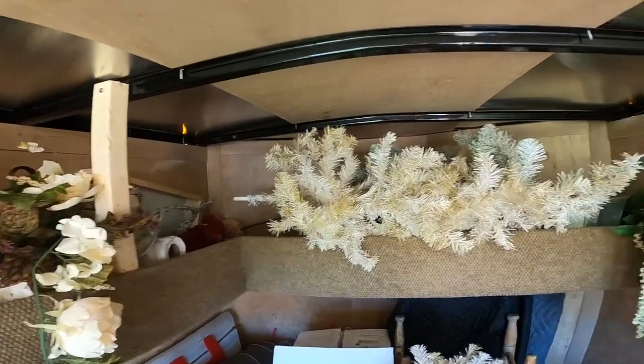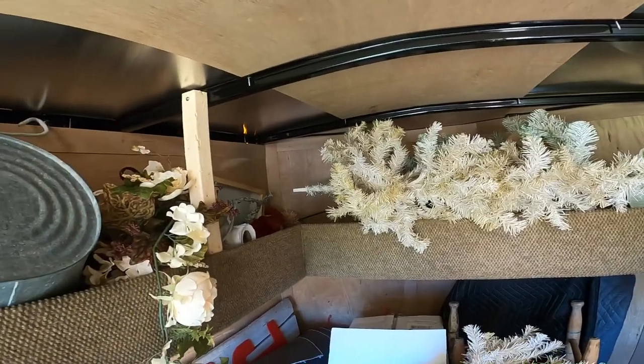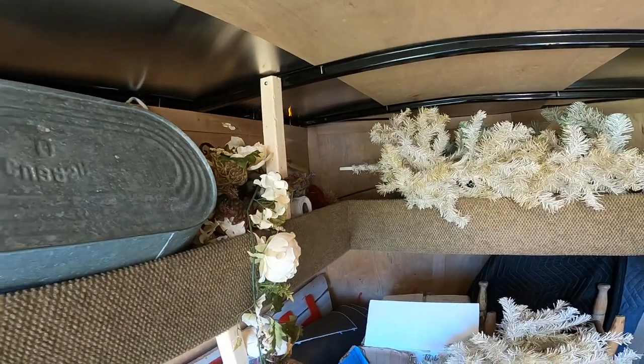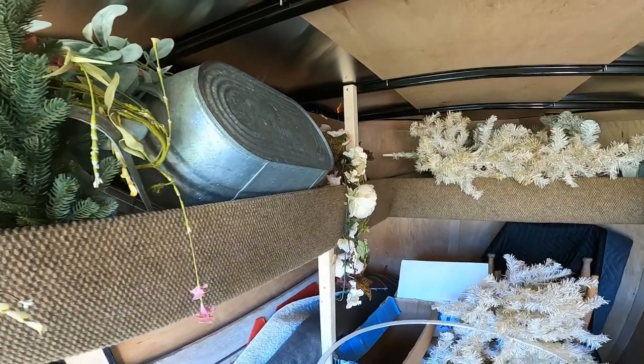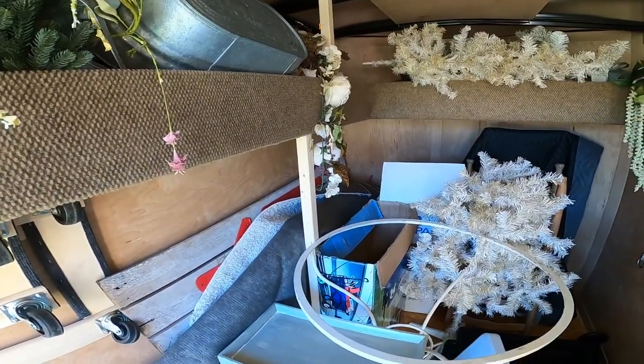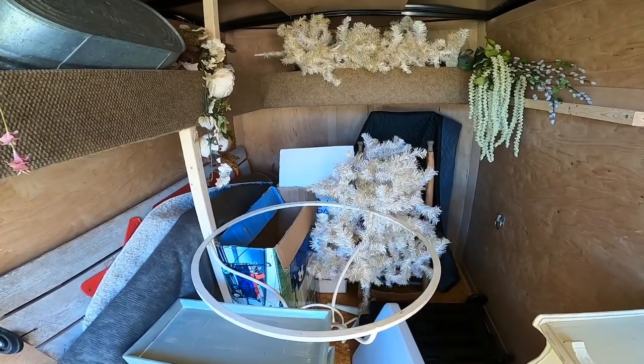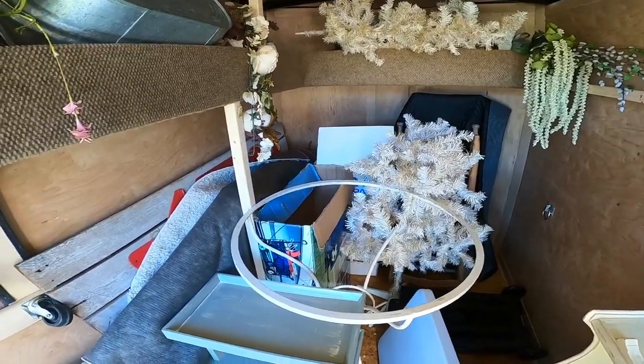It's just kind of packed right now with a bunch of stuff, but especially the seasonal stuff can go into the little shed where we're doing storage too, so that we can empty this out.